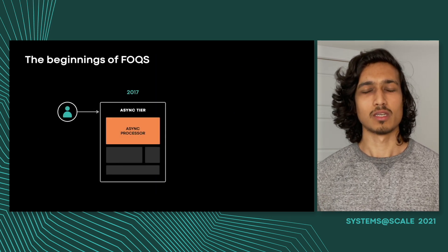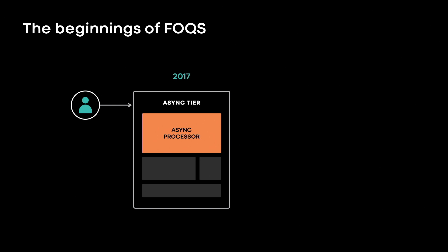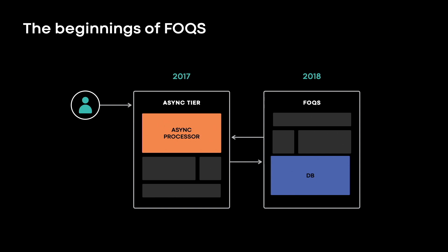Let's rewind back to 2017, before Fox existed. Async is Facebook's asynchronous compute platform, kind of like AWS Lambda, and today it processes close to a trillion jobs per day. Back in 2017, Async used to store these jobs directly in a MySQL database, which meant Async had to understand both the storage layer and the compute layer. It was difficult to scale both independently, and operationally it became prohibitively expensive to manage both. This is when Fox was born. In 2018, Async began looking at other queuing systems, but none quite fit the bill, so the Async team decided to build Fox as a horizontally scalable distributed priority queue. Now Async could focus on the compute while Fox managed the storage, allowing both systems to scale fairly well independently.